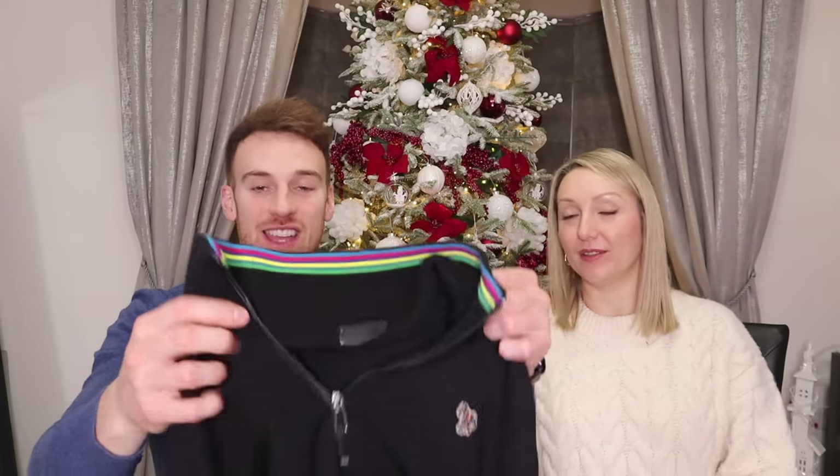Quarter-zip jumpers seem to be really popular with men and I love them. This is a Paul Smith jumper — a bit more expensive at around 130 pounds, though you can find them for around 90. I love the Paul Smith logo, the collar design, and the lovely cotton material. Ted Baker, Gant, and Lacoste also do nice ones, and Ted Baker is currently 30% off for Black Friday, so it's worth checking out.